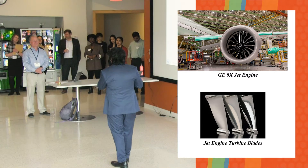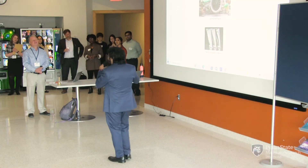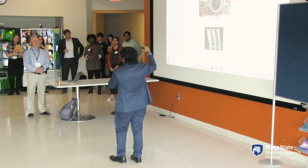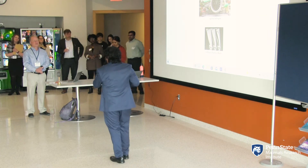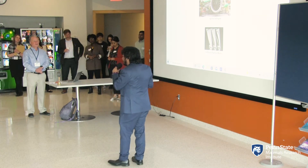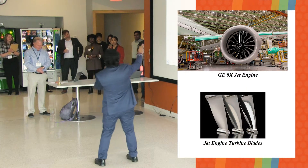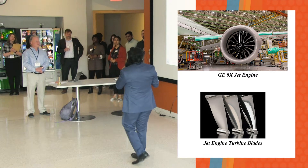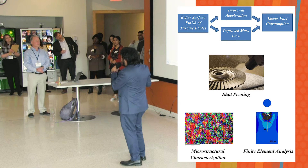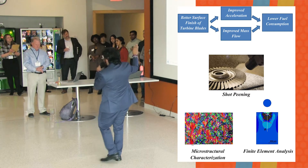As an example, a Boeing 747 consumes a gallon of fuel every second. That raises the operating cost and also the level of carbon dioxide emission. So is there a way to get around this problem? Apparently there are several, and one of them is the jet engine turbine blades. If we can smoothen the surface of them, that results in higher acceleration and higher compression inside the jet engine, which results in lower fuel consumption.